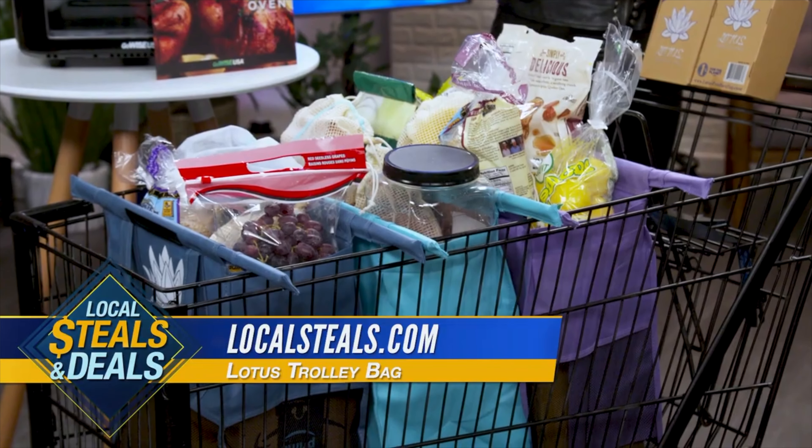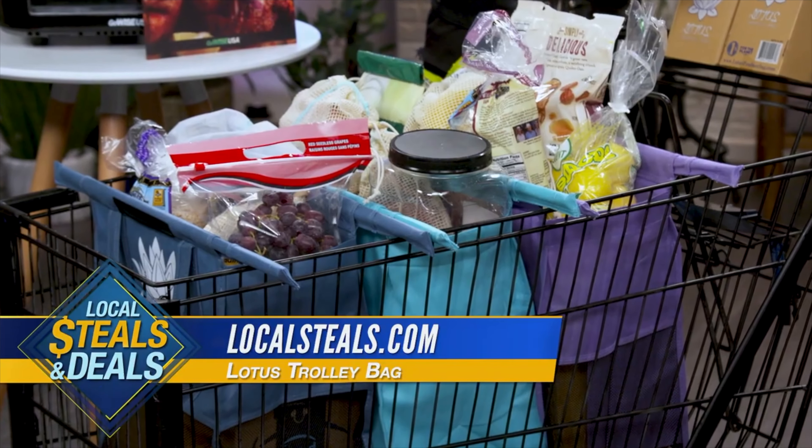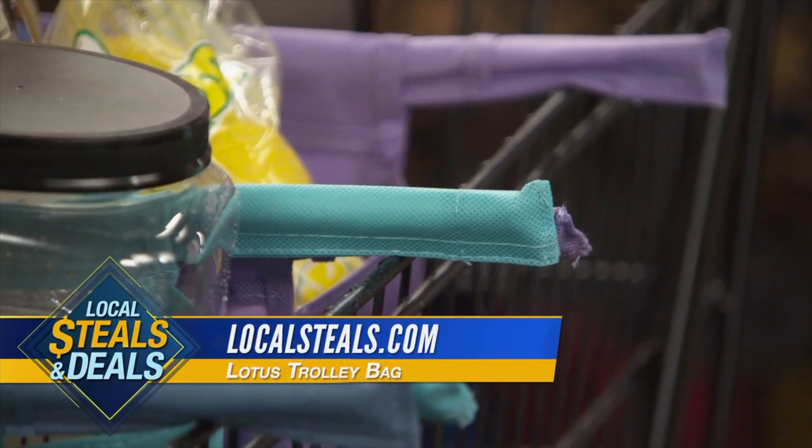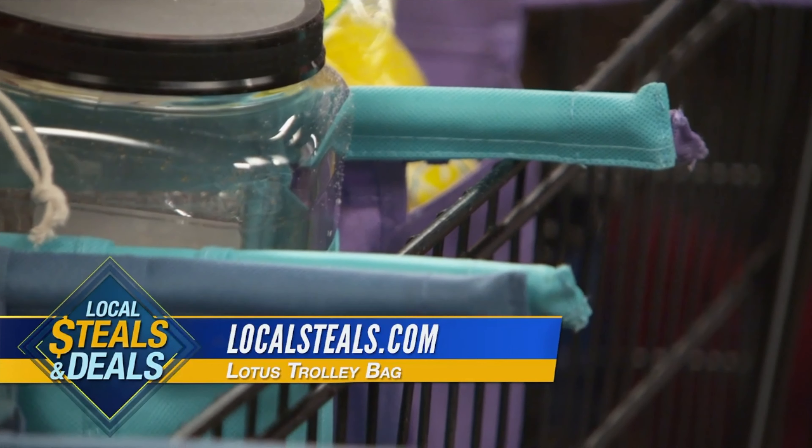Lotus Trolley Bag. This is a great idea because of course if you're gonna cook, you've got to go to the grocery store. But when you go to the grocery store, you're either getting a million bags all the time or your bags are a big mess. Look at these — this is a set of four Lotus Trolley Bags, and look how they sit in your grocery cart.